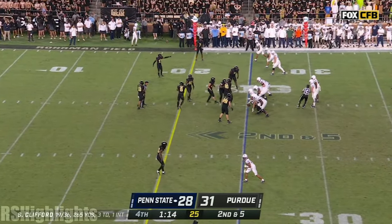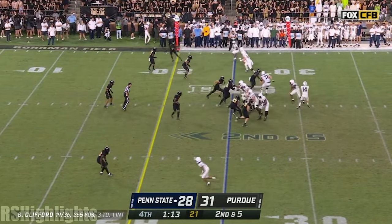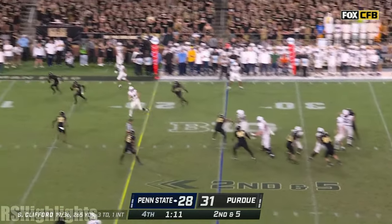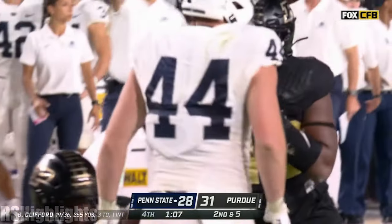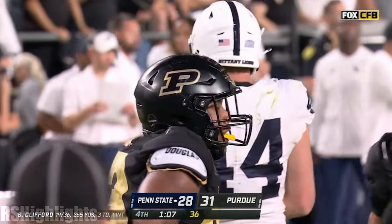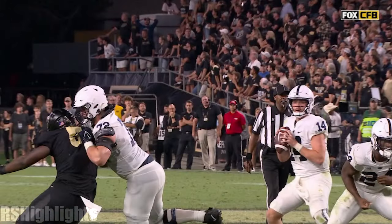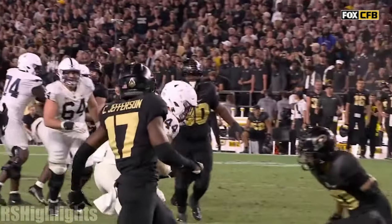Second down and five. Clifford — pump fake, looks underneath, caught, and more. This time it's Warren who's all the way down at the 10-yard line. This is incredible — with 1:07 to go, and they still haven't used a timeout. Now they should be taking their time a little bit. They don't need to score too quickly.